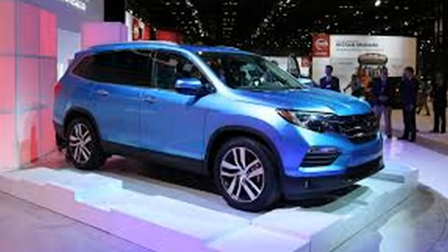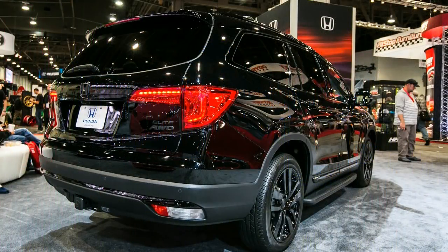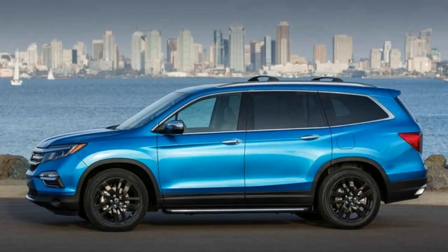Coming 2019 Honda Pilot Modification. This is expected to bring a changed powertrain as well as conceivably a new body style as well.